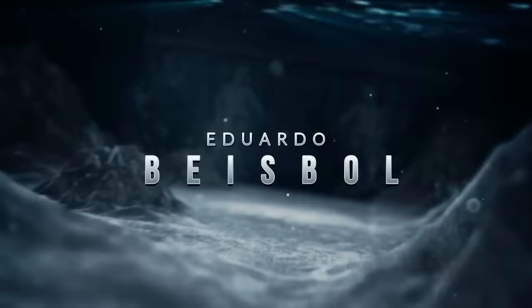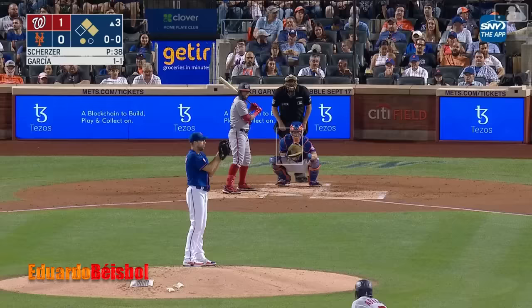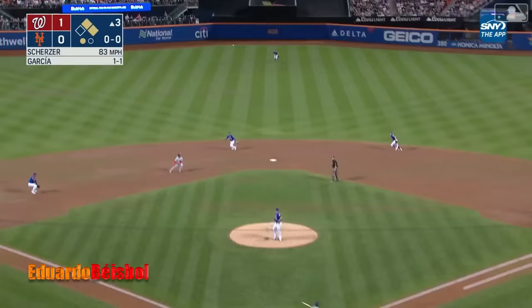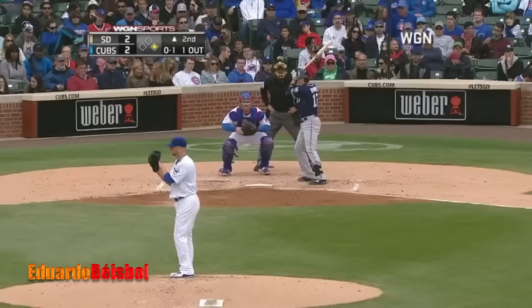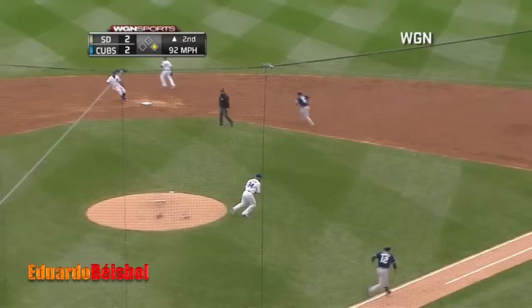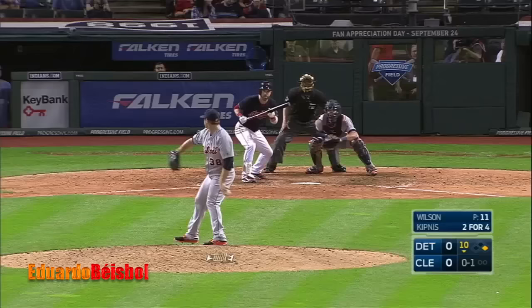Two on and one out, a check swing bloop and Lindor will let it fall — no infield fly rule. They get the out at second and they'll get the out at third. Snagged by Lester, he'll throw the glove and Rizzo drops his glove so he can catch Lester's glove. That's the smartest play in the history of baseball.